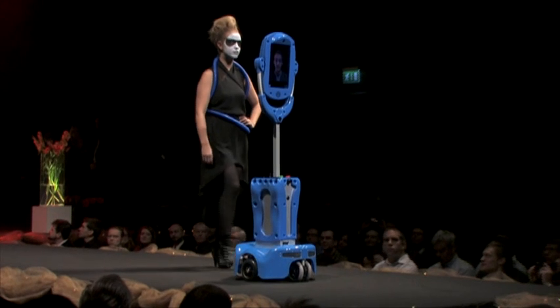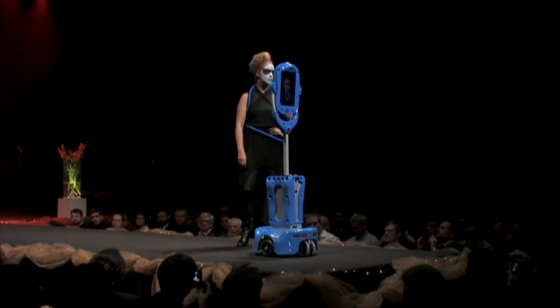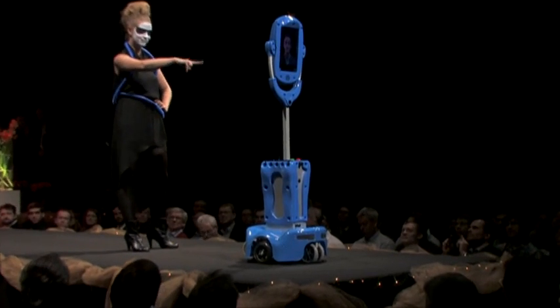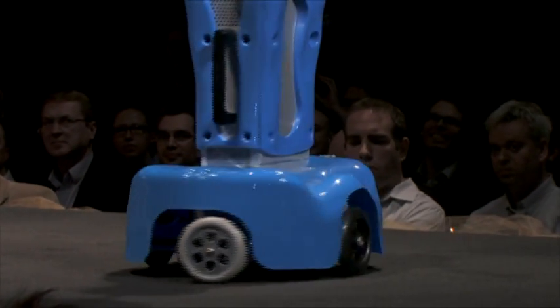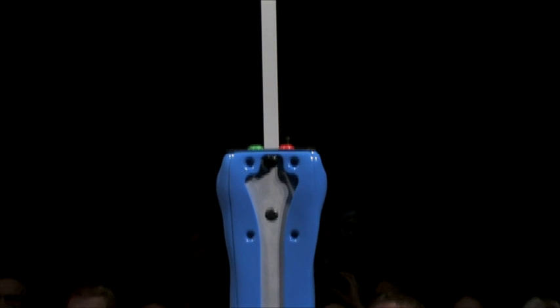Giraffes is a mobile telepresence device that allows the providing carer to visit the elderly virtually in their home and move about freely in the room. It enables important face-to-face communication and helps maintain quality of life for elderly living at home by keeping them in contact with the world. Giraffes helps elderly live at home longer independently and saves time and money for the municipality and other care organizations as well.